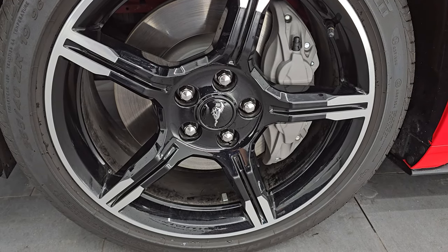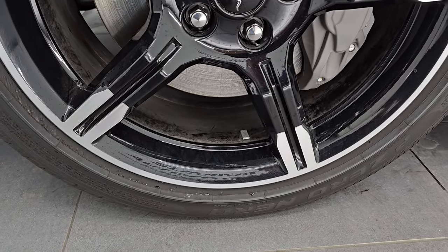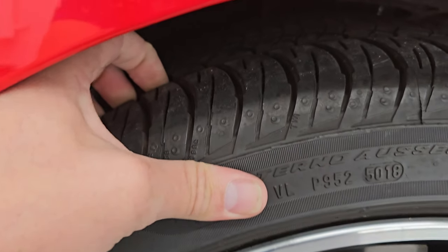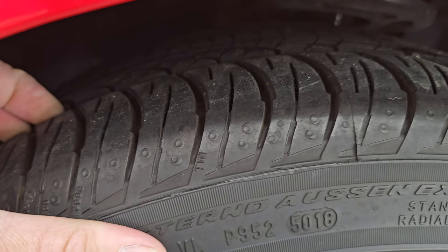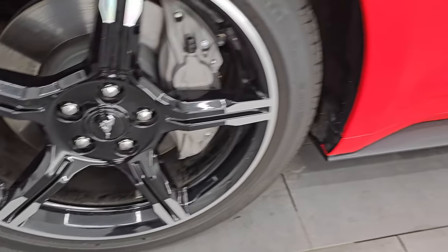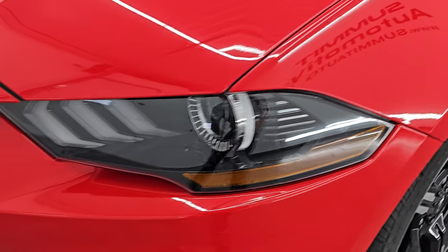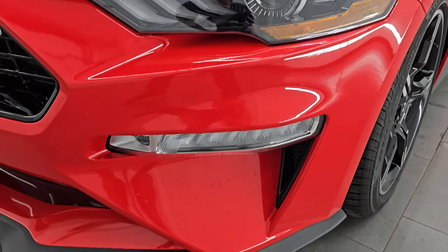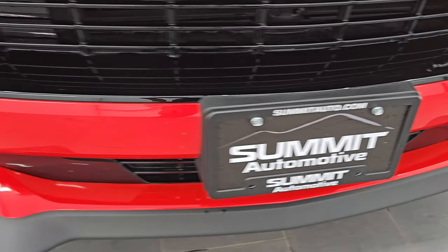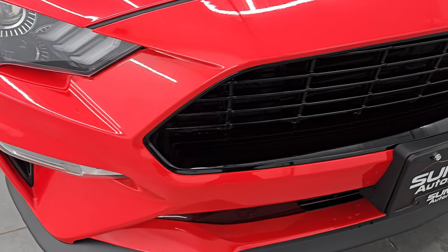This one comes with the 19-inch painted and polished aluminum wheels and Pirelli P Zero Nero tires — 255/40 ZR19s. In the front, they have about 80 to 90% of the tread left. Didn't see any scuffs or scrapes on that wheel. Front fender is absolutely perfect. It does have HID headlamps, LED running lights, and LED fog lamps — I'll turn those on at the end of the video. Front bumper's in excellent condition; no dents, dings, scuffs, or scrapes.